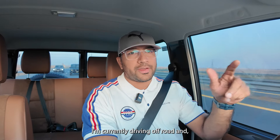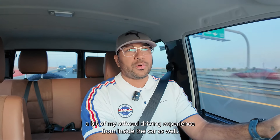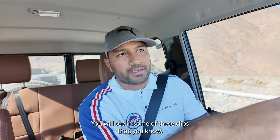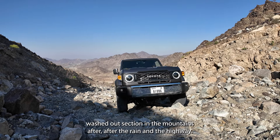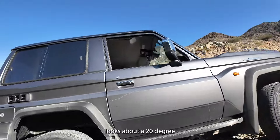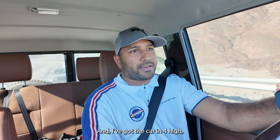Overall on the road I have no issues. I'm currently driving off-road and we're going to start in about ten minutes, so I'll shoot some of my off-road driving experience from inside the car as well. In some of these clips we attempted a fairly difficult washed-out section in the mountains after rain in the UAE, and even now I'm going up what looks like close to a 20 to 25 degree incline.